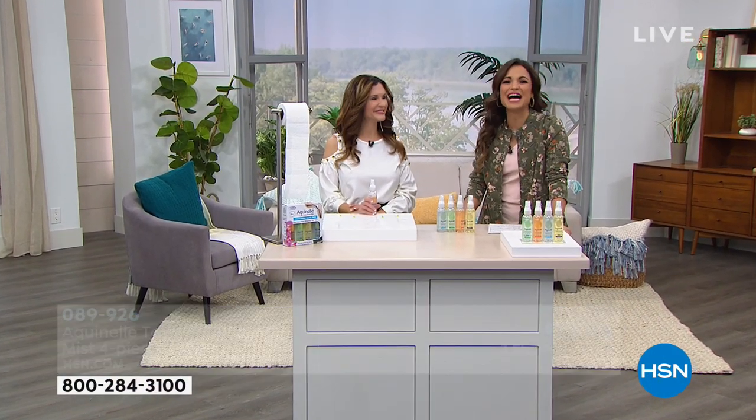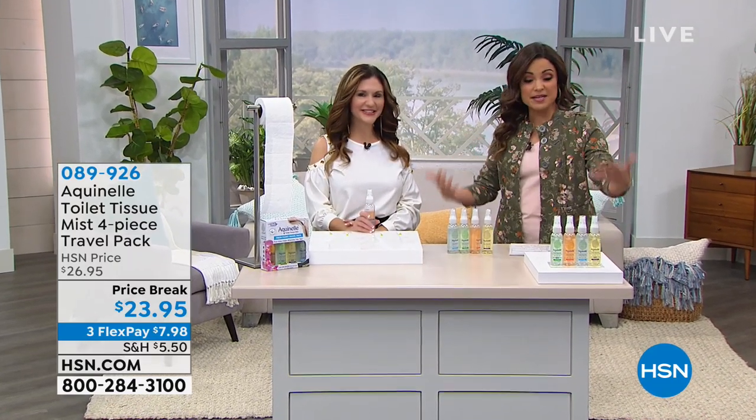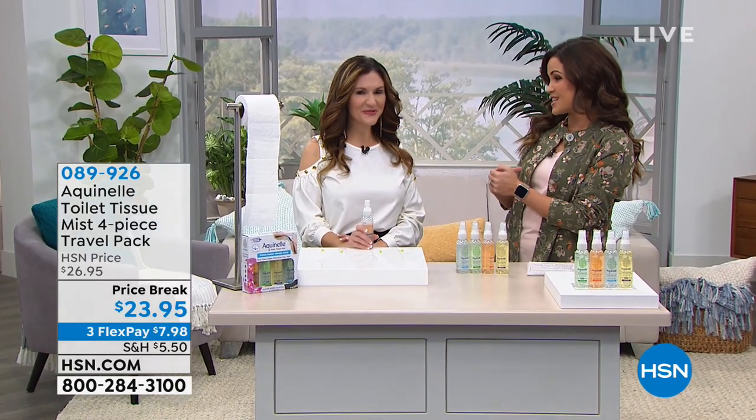Probably the cutest thing ever, right? And I am here with Amy Bowen. Amy, you are a licensed esthetician, and the brand ambassador here for Aquanel. Welcome in to help with the innovation.